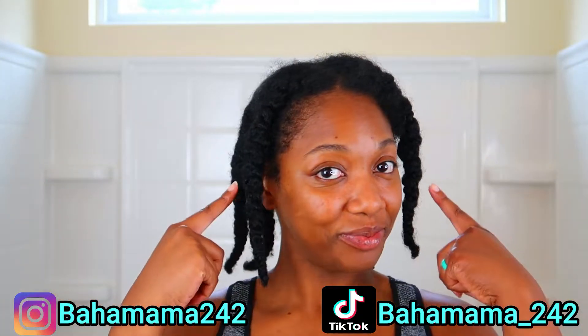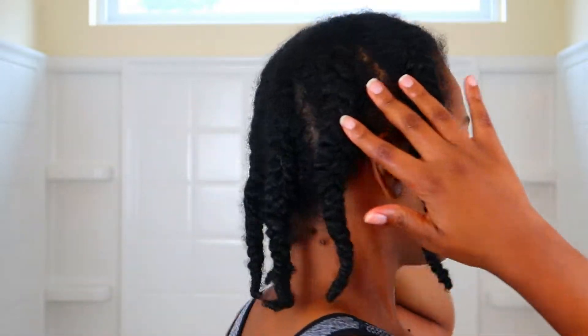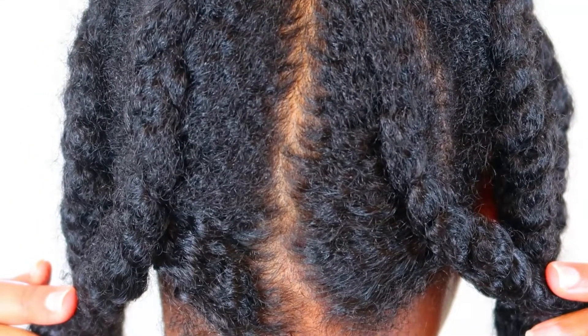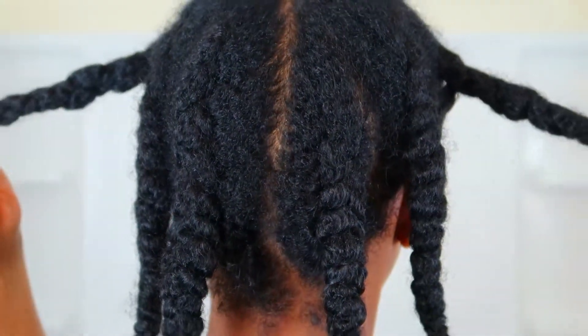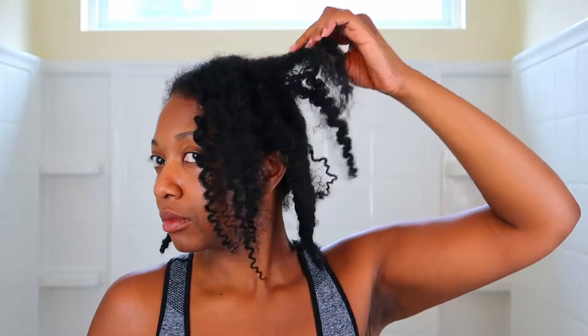It's your girl Ronya back with another video. I just finished doing a protein treatment on my hair and my hair is currently in six individual braids. All I have on it is just a leave-in. My hair's been like this for about five days but I don't have any gel or anything in my hair. If you're interested in seeing me do a video on how I do my protein treatments, drop a comment down below and I will do one in the future.